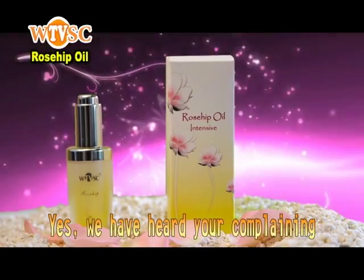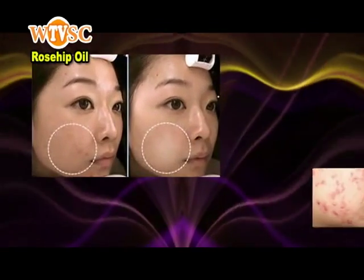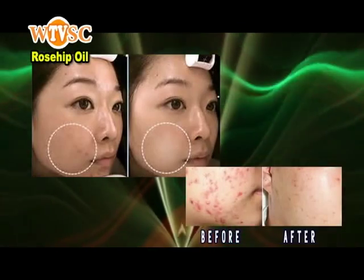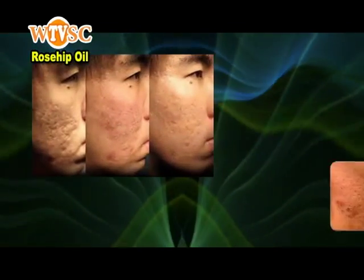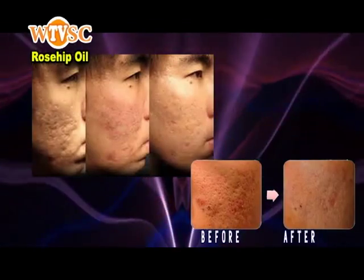Yes, we have heard your complaining! This brand-new, second-generation rosehip oil can successfully regenerate damaged skin and has wonderful effects on reducing pits and irregular scars while enhancing skin repairability.